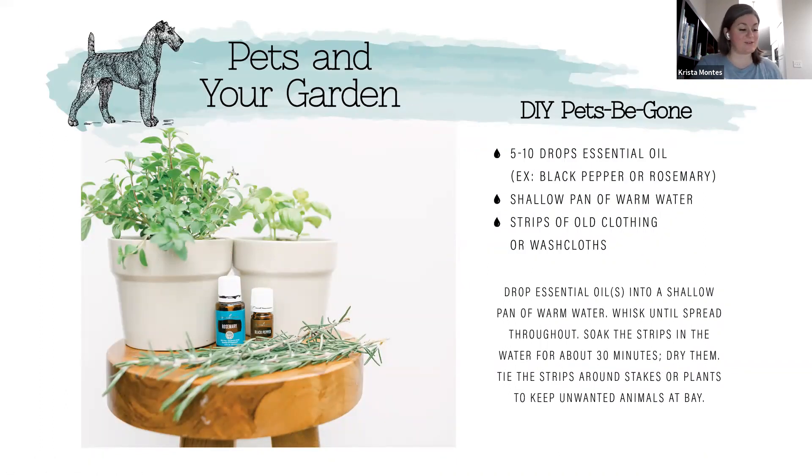Pets — dogs like to dig, cats think the garden is their litter box, and if you live in a more rural area you might have problems with rabbits and deer as well. While we love pets and wild animals, keeping them out of our gardens can be a pain. A simple and safe way to encourage them to stay away is by using scents, because there are certain smells that animals just don't like — it's not going to harm them, but it will deter them. For example, dogs really dislike the smell of black pepper and cats dislike the smell of rosemary.